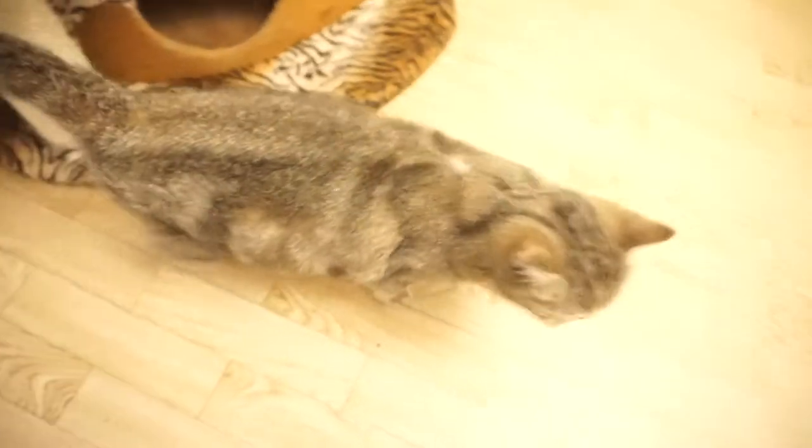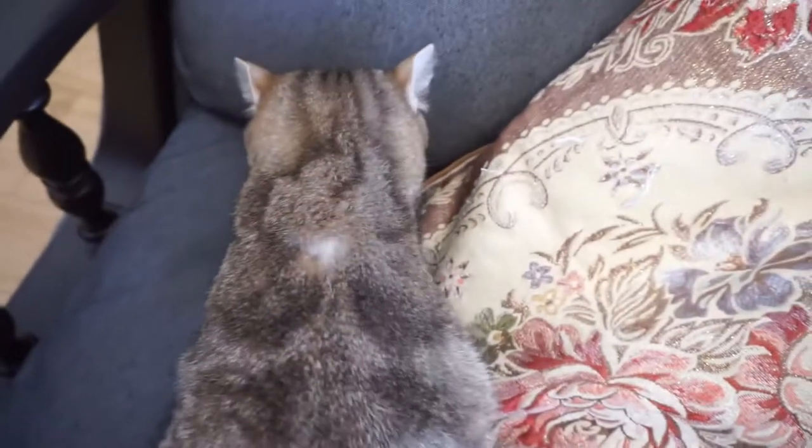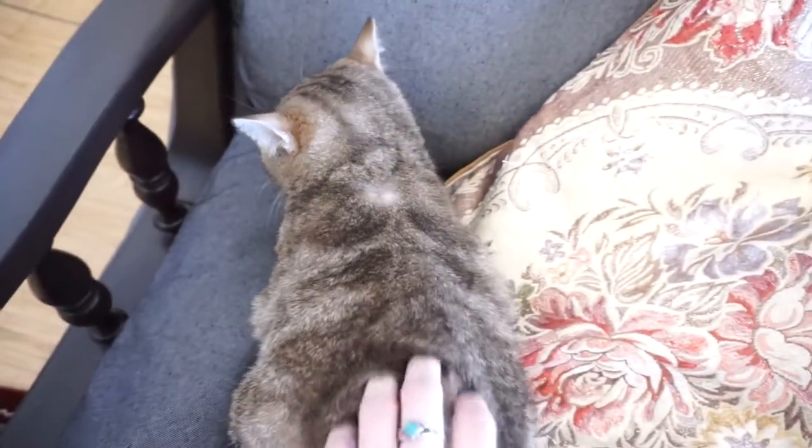Hey, cat lovers! Have you noticed one of my cats has a hairless spot between her shoulder blades? This spot is a scar, but where does this scar come from?